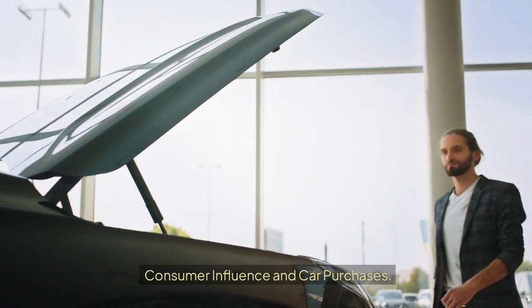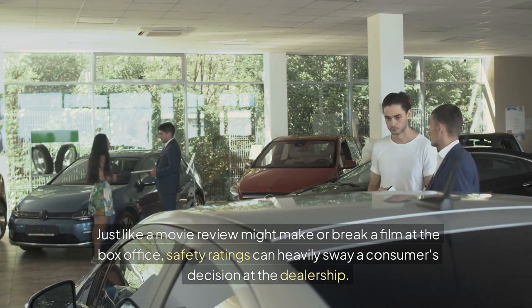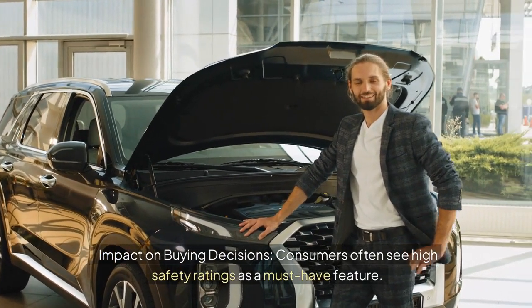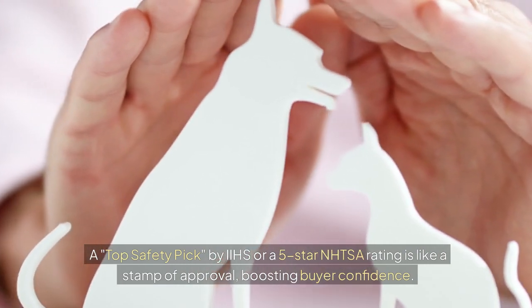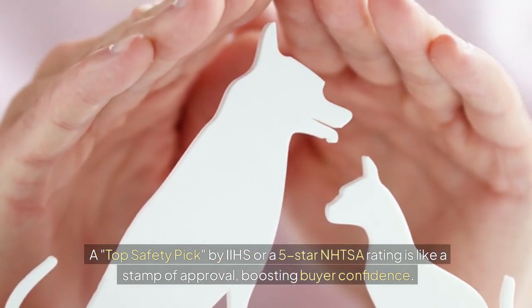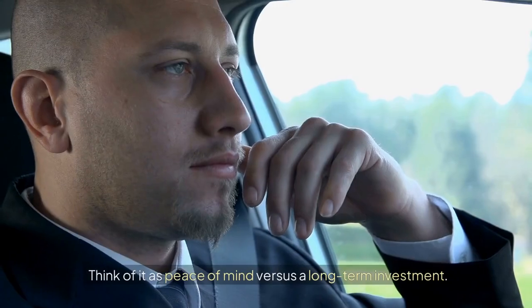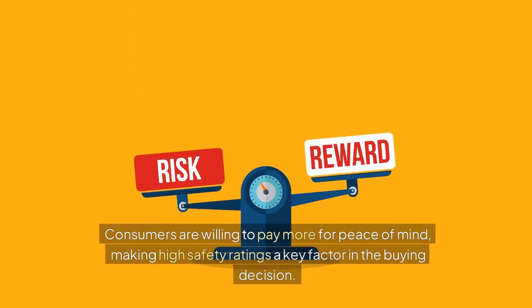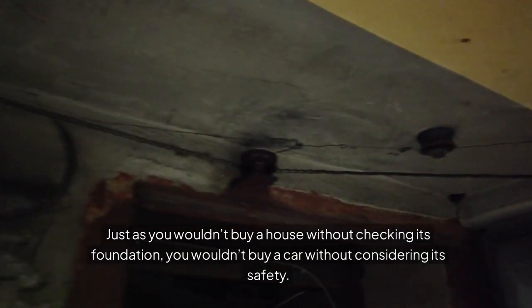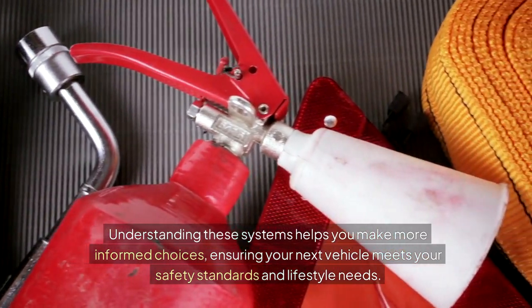Consumer Influence and Car Purchases. Just like a movie review might make or break a film at the box office, safety ratings can heavily sway a consumer's decision at the dealership. Consumers often see high safety ratings as a must-have feature. A Top Safety Pick by IIHS or a 5-star NHTSA rating is like a stamp of approval, boosting buyer confidence. Cars with better safety ratings might also fetch a higher resale value — think of it as peace of mind versus a long-term investment. Just as you wouldn't buy a house without checking its foundation, you wouldn't buy a car without considering its safety. Understanding these systems helps you make more informed choices, ensuring your next vehicle meets your safety standards and lifestyle needs.